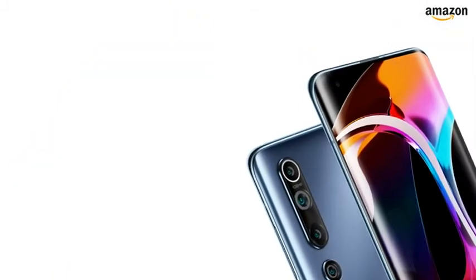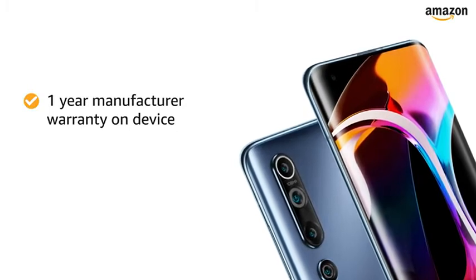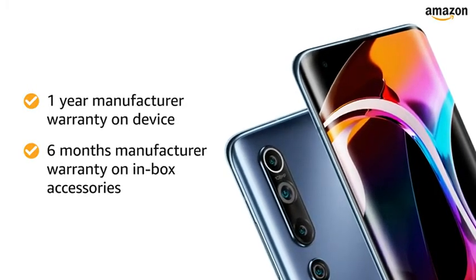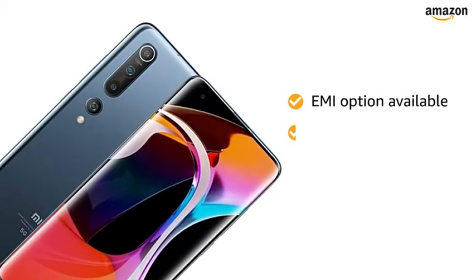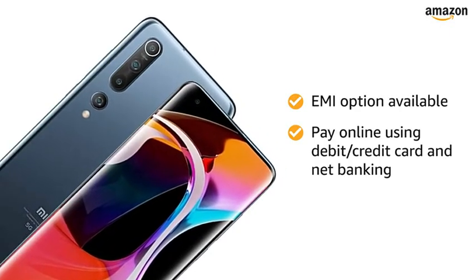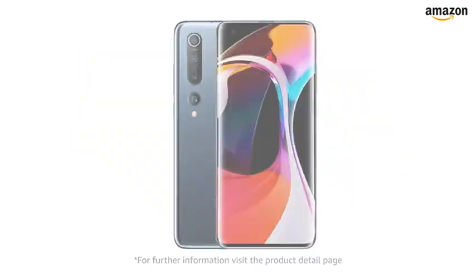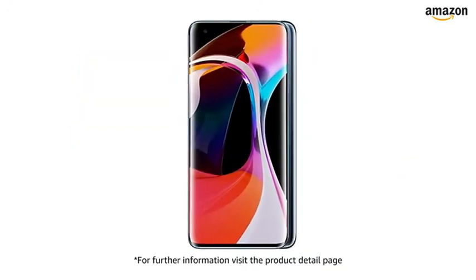The Mi 10 smartphone comes with 1-year manufacturer warranty for the device and 6-month manufacturer warranty for in-box accessories. You can avail EMI options and pay online using debit or credit card and net banking. There is a 10-day return or replacement policy for damaged or defective products. For further information, visit the product detail page.